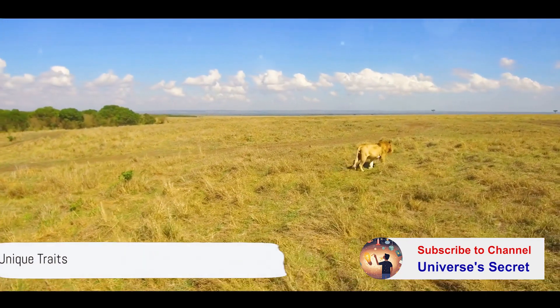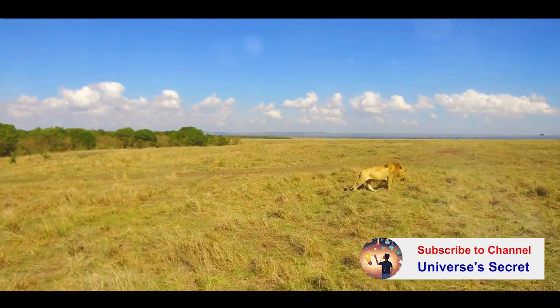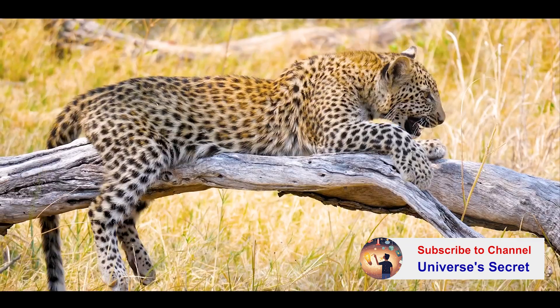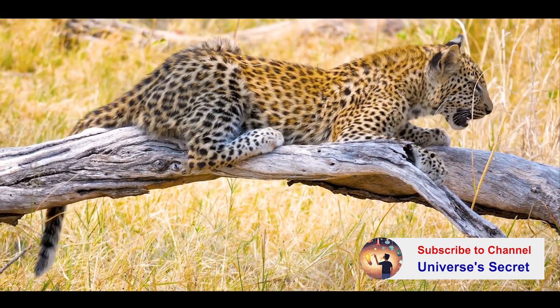Apart from their hunting prowess, cheetahs have some unique traits that distinguish them from other big cats. Unlike lions or tigers, they're not very good at climbing trees. While this may seem like a downside, it's a trade-off for their incredible speed. After all, when you're the fastest land animal on earth, who needs to climb trees?